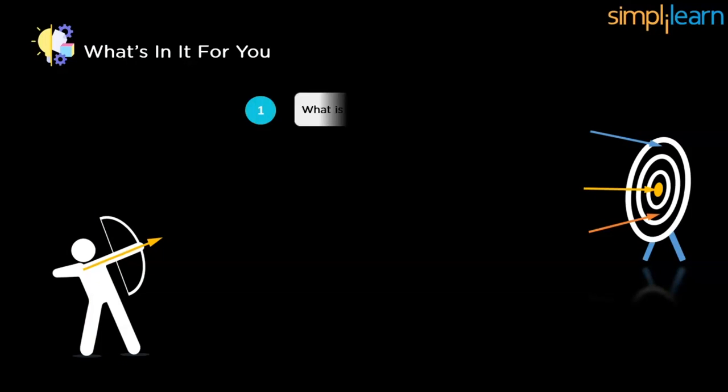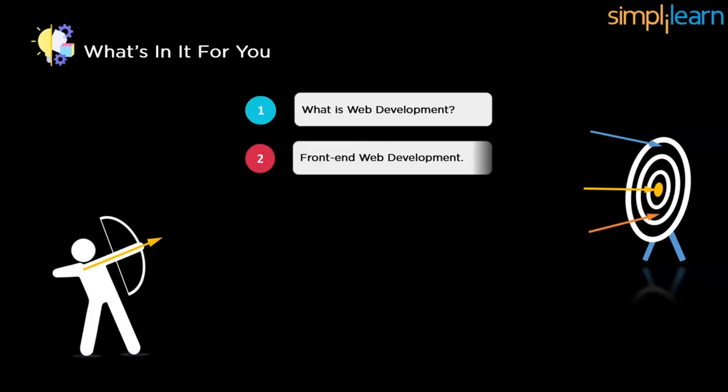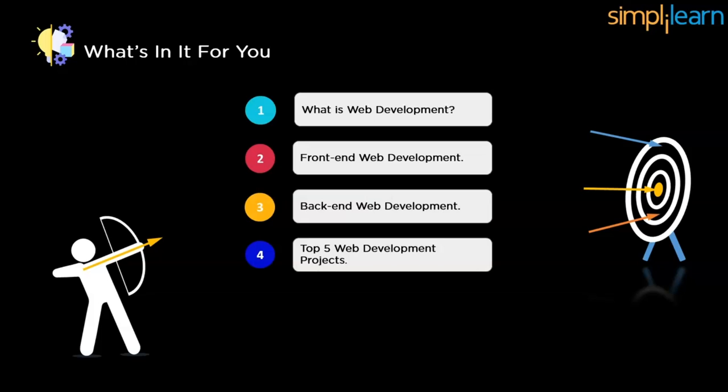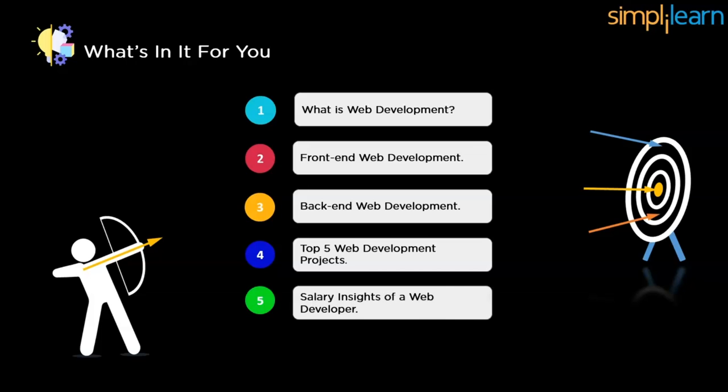We'll start with what is web development, followed by the two different parts: front-end and back-end web development. After that, we'll take you through the top 5 web development projects, discussing each in detail. Once done with the projects, we'll also give you some idea about the salary insights of a web developer in different profiles.